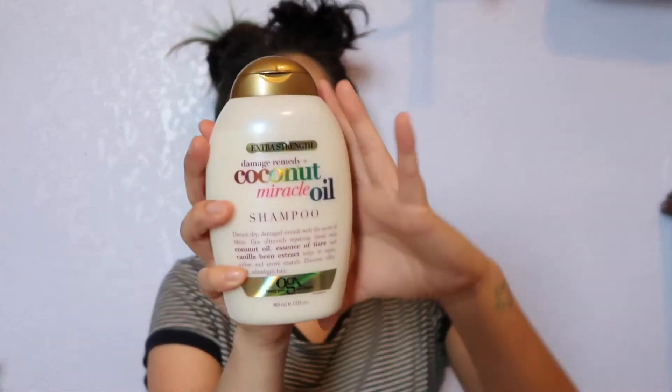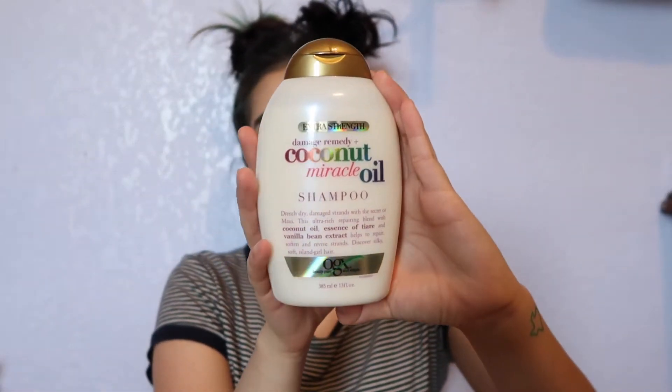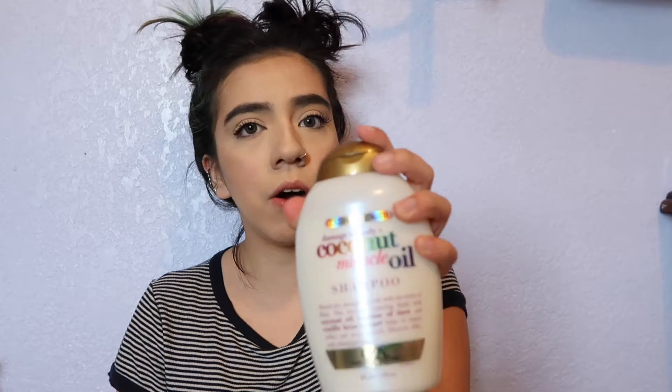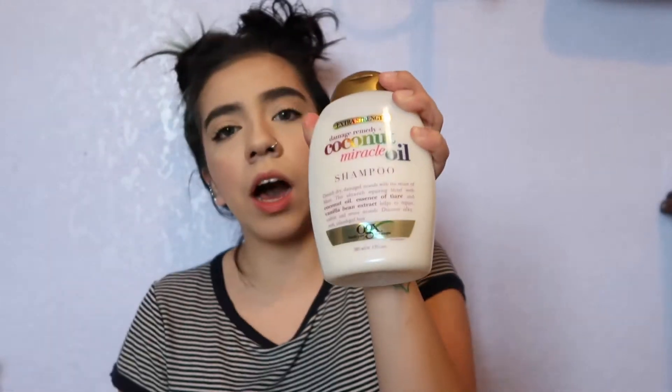Starting off with my hair products from Ulta — I got the Coconut Miracle Oil shampoo from OGX. I have not tried this specific shampoo, but I have tried their biotin shampoo and I liked it, so I'm hoping I'll like this one as well. It's to repair damaged hair and it's extra strength, so I'm really excited to try this one. It is also sulfate free!